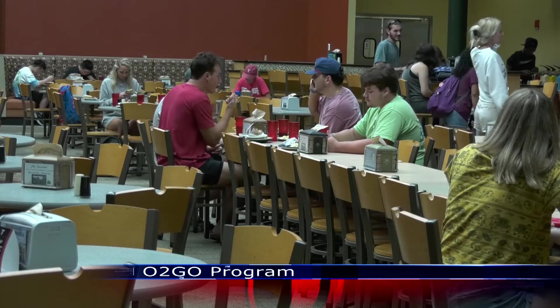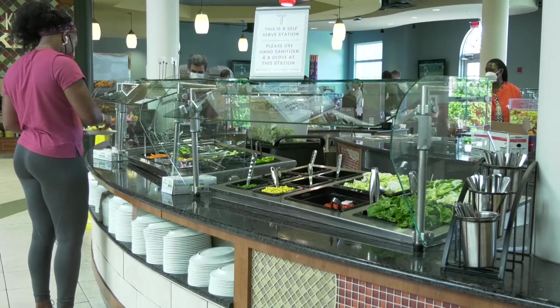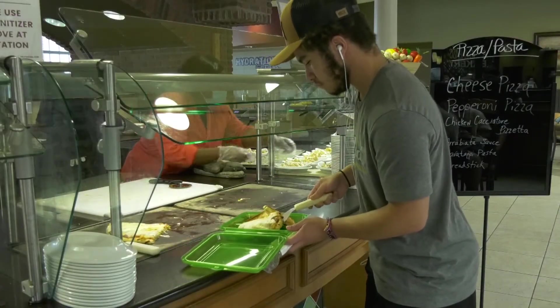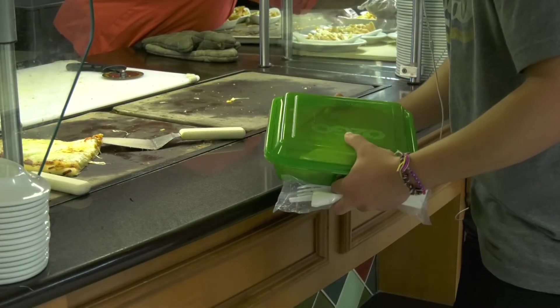As students return to normal operations on campus, there is one feature from the past two semesters that will be sticking around. To-go dining will still be an option at the Trojan Dining Hall, but now they've gone green.